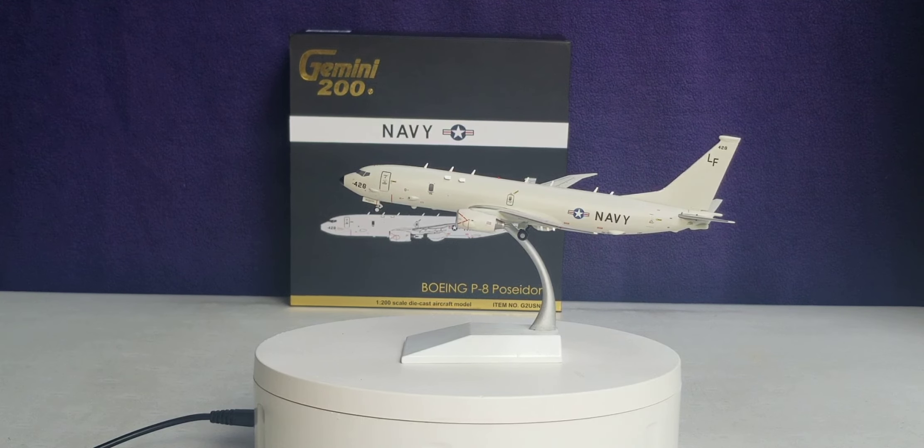Since this model has no gear retract doors, I'm going to take it off the stand and go ahead and wrap up this model review.